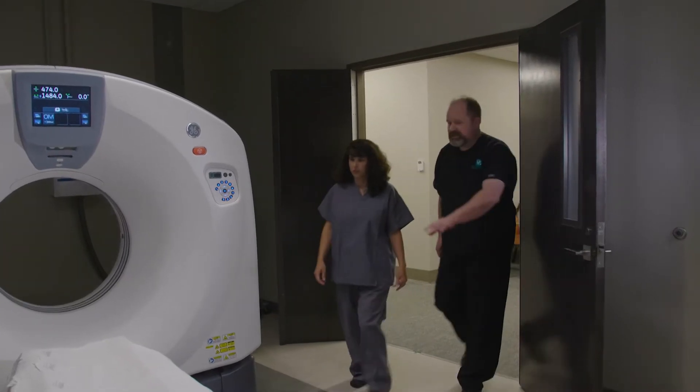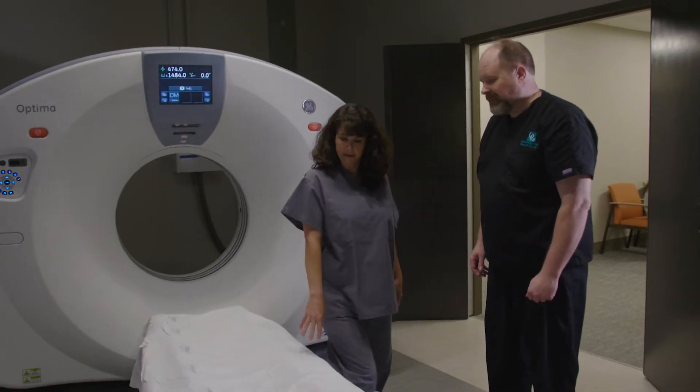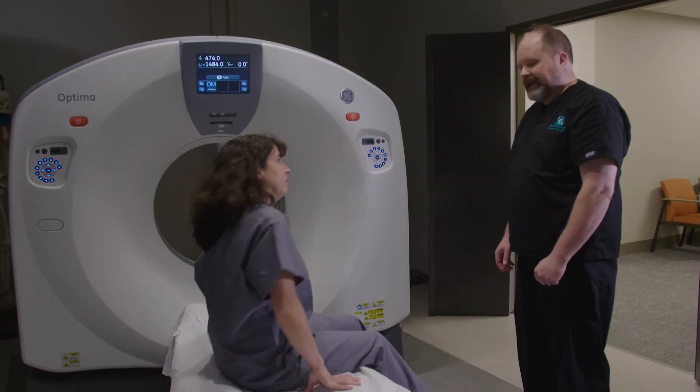We also provide scrub tops and scrub bottoms for you to change into if needed for the scan, and an area for you to lock up your things.